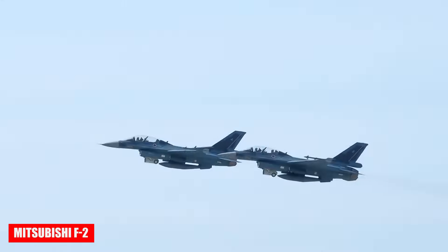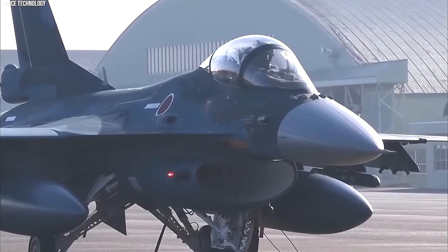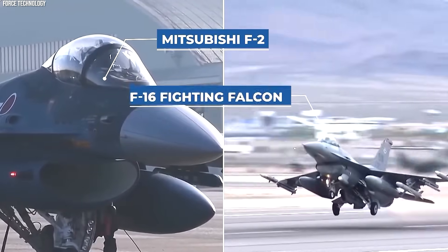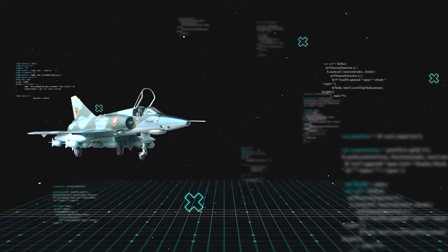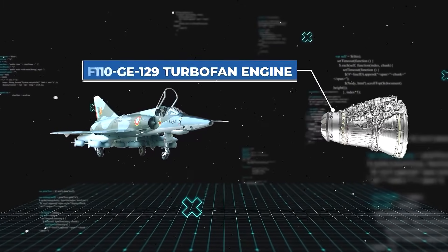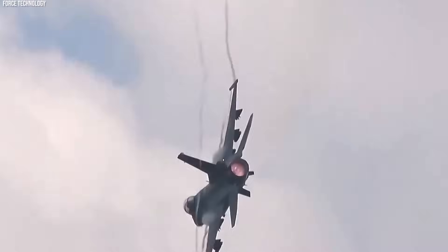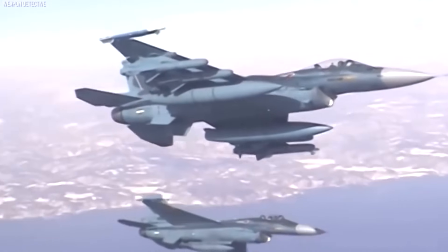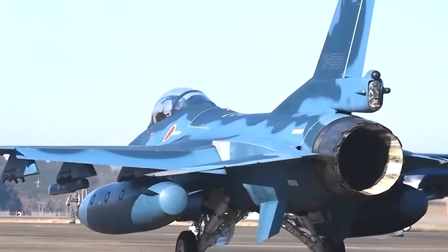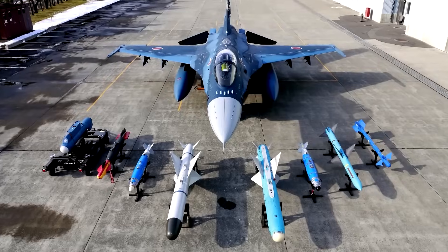The Mitsubishi F-2 stands out among fighters as a product of a unique collaboration between Japan and the U.S. This multi-role aircraft was developed with Lockheed Martin and combines features of the F-16 Fighting Falcon with an enlarged wing for increased range and payload. A single General Electric F-110-GE-129 turbofan engine provides high speed and agility, while stealth elements reduce radar visibility. Advanced avionics include an AESA radar and integrated electronic warfare systems for threat detection and suppression. Initially designed for maritime strike missions with anti-ship missiles, the F-2 also handles air and ground roles using a wide variety of domestic and imported missiles and bombs.